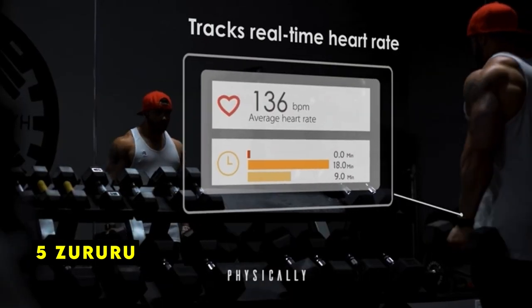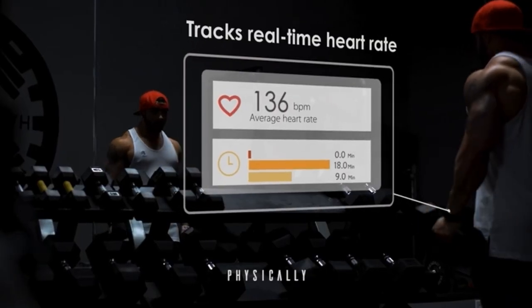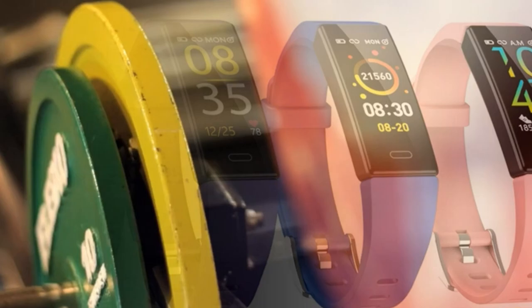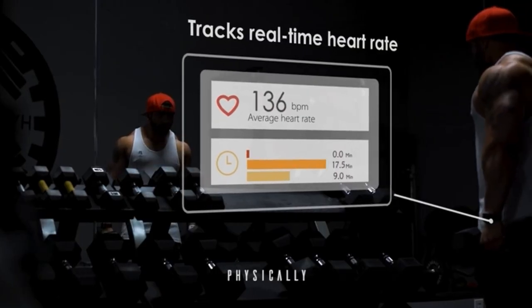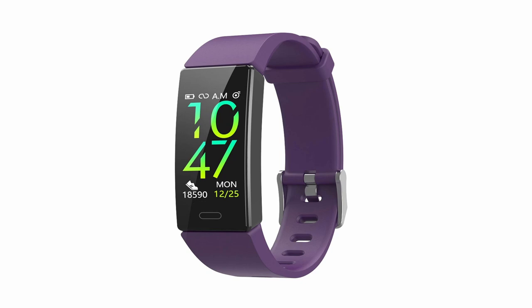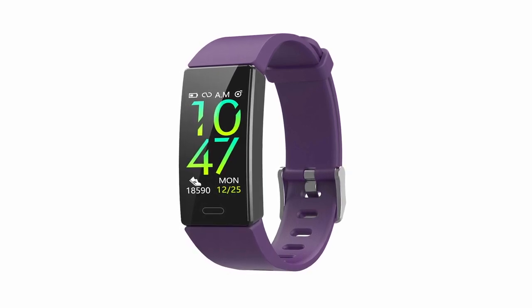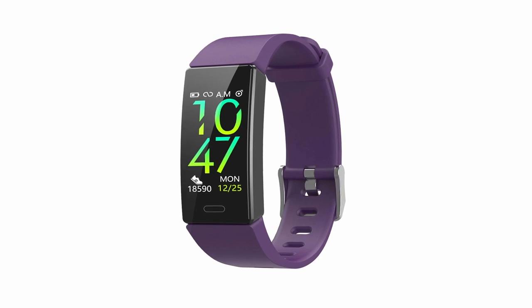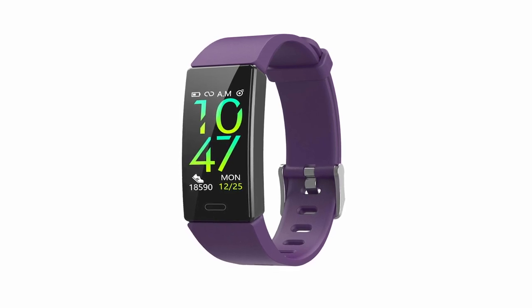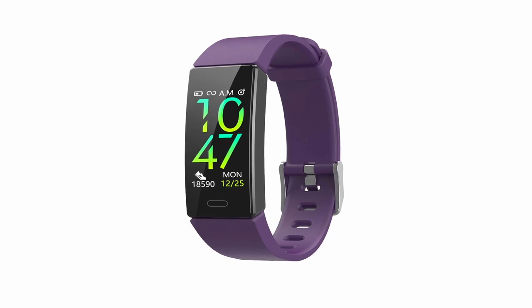At number 5 is Zeruru. The Zeruru fitness tracker offers a surprising range of features for its budget-friendly price point. It effectively tracks daily activities, sleep patterns, and workout data, providing valuable insights into your overall health and fitness levels. The Band app serves as a comprehensive platform for analyzing your data and setting personalized goals. The tracker's convenient built-in USB plug eliminates the need for extra charging cables, making it highly portable.